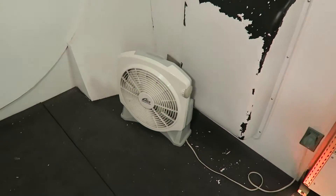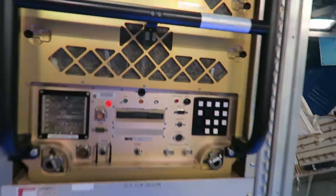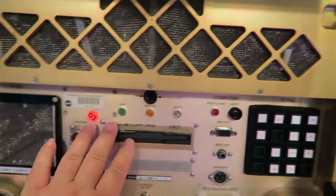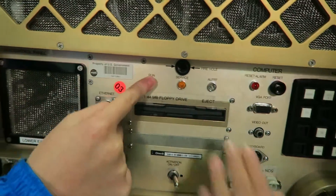Oh, they have a fan in space. Look at all these buttons. Oh, a floppy drive. They have a floppy drive. I want to push run. This must be old.